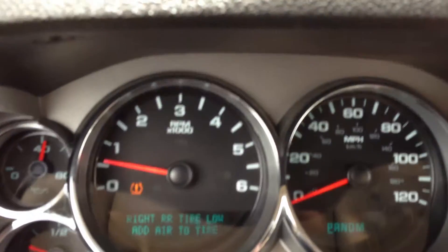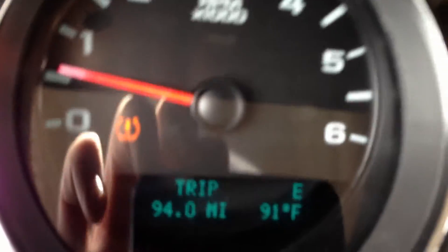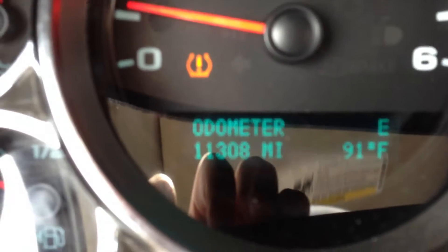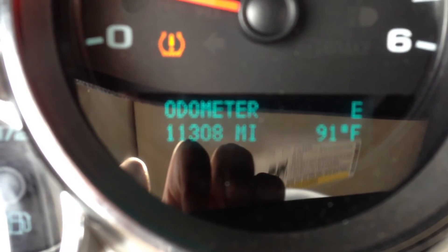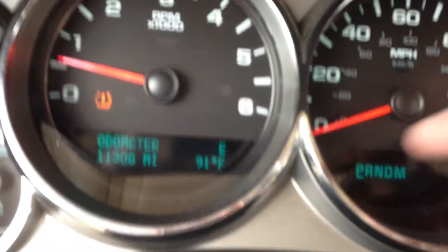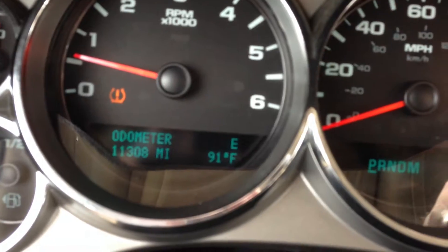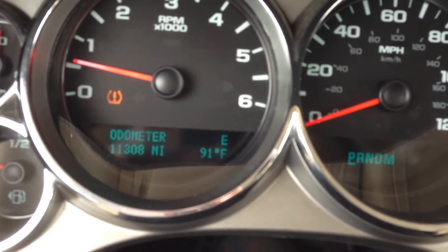We need to get some miles. There it is — 11,308 miles. Just so you know, with your naked eye it doesn't flicker like that. I could look through my camera and see it flickering — that's some sort of a camera issue that they do sometimes.